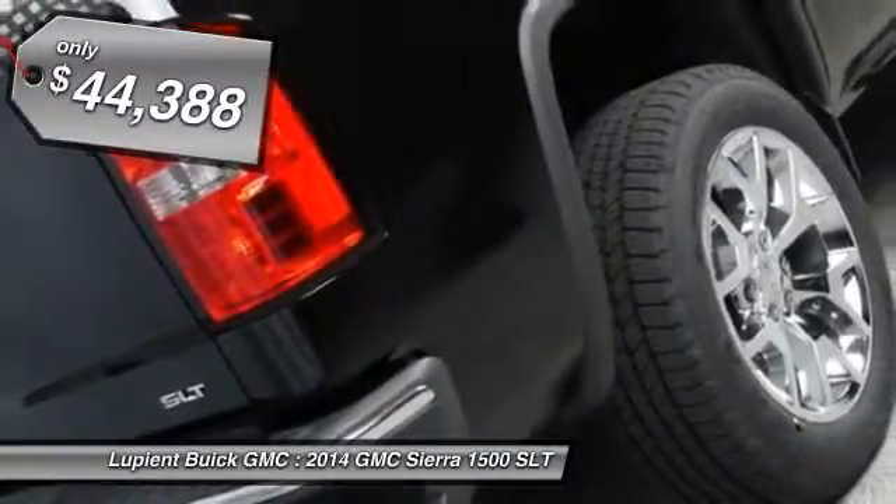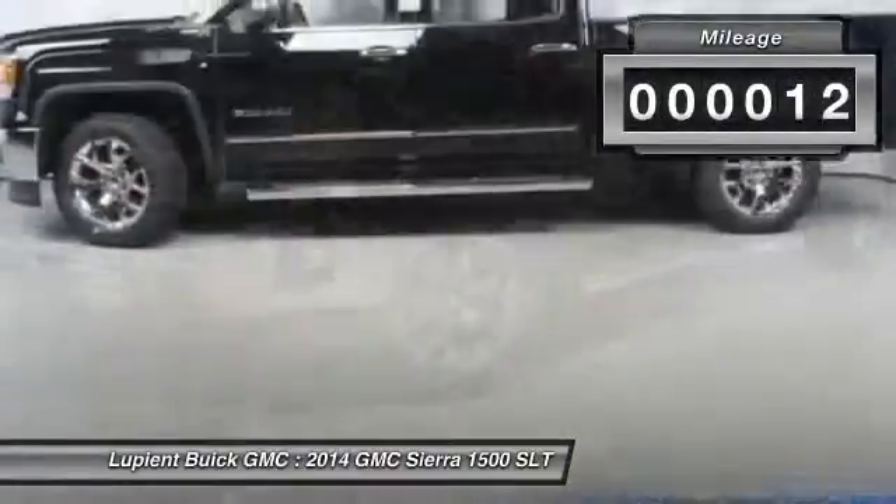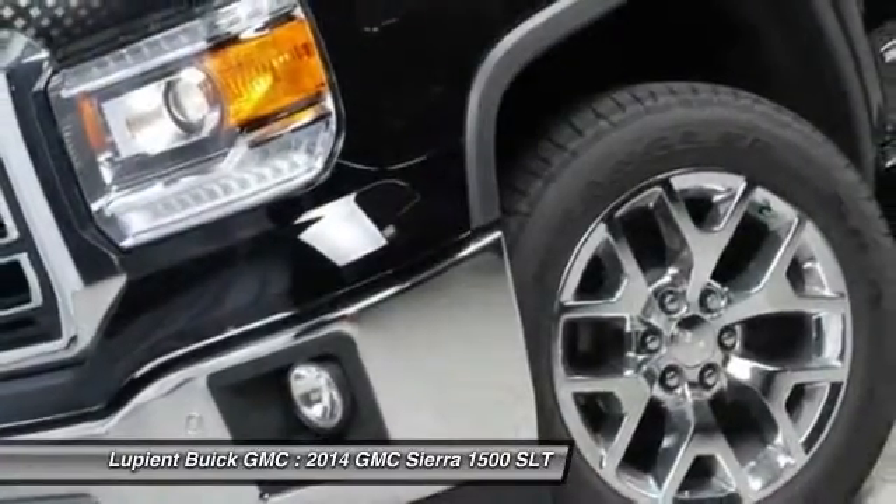This vehicle has less than 100 miles. This vehicle offers reliability and good looks at a great price. So come in and take a test drive today.